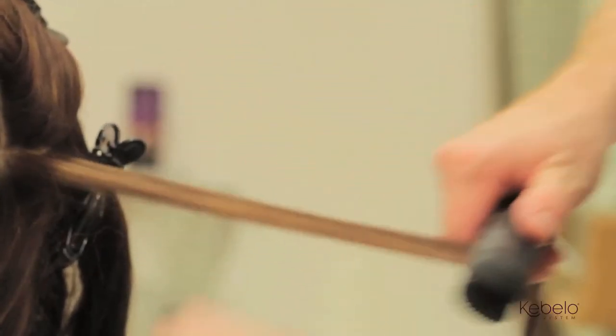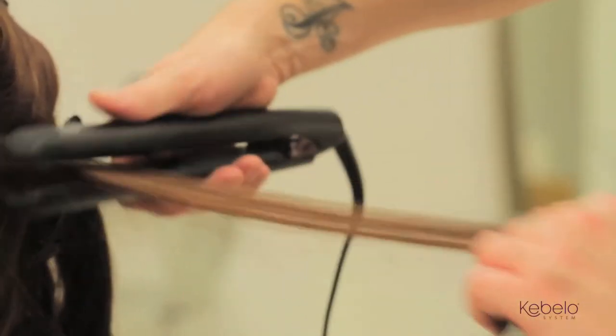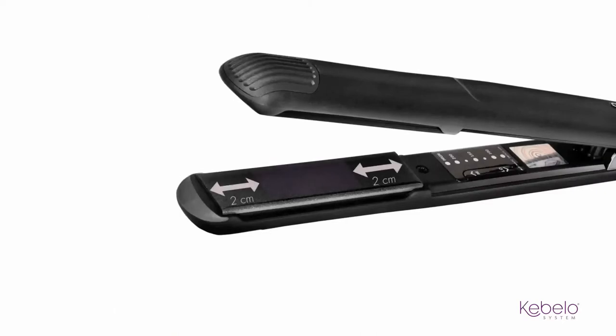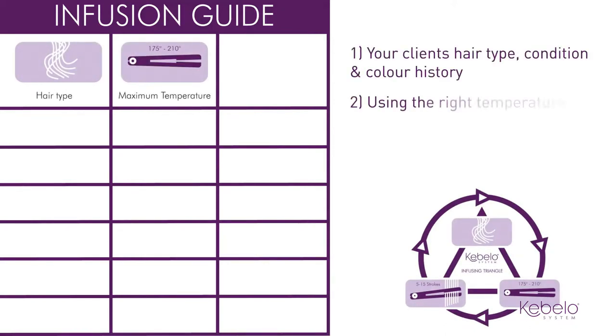Cabello System uses the flat irons to activate the treatment, not to straighten the hair, so there's no need to add tension during the infusing stage. The carbocysteine in the Advantage treatment is activated at 175 degrees and should not be exposed to more than 210 degrees. When infusing, place the hair in the middle of the flat iron, leaving a 2cm space on each side — by doing this you're ensuring consistent heat infusion and that no hair strand is missed. This table will guide you when infusing, but always remember the three parts of the Cabello Infusing Triangle.